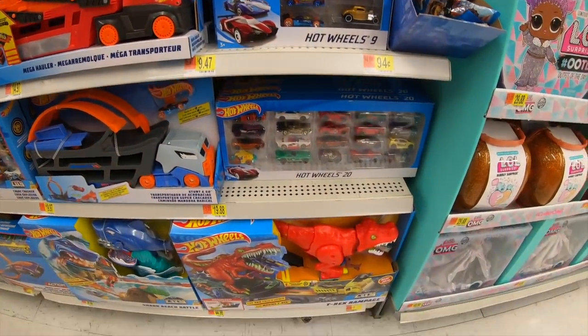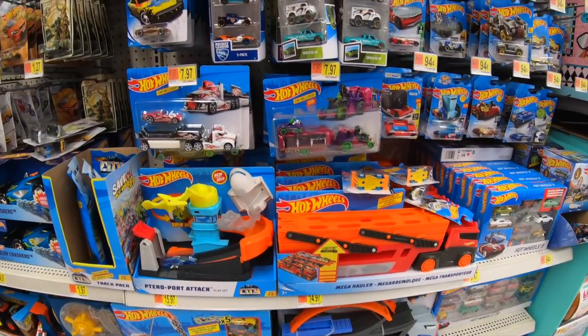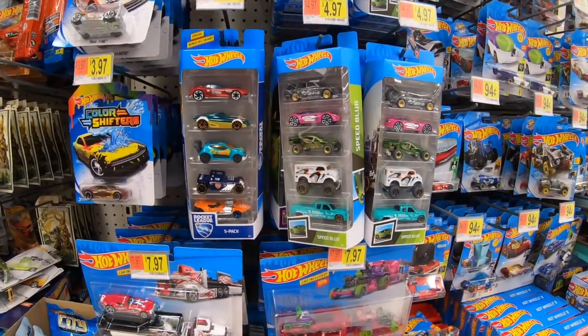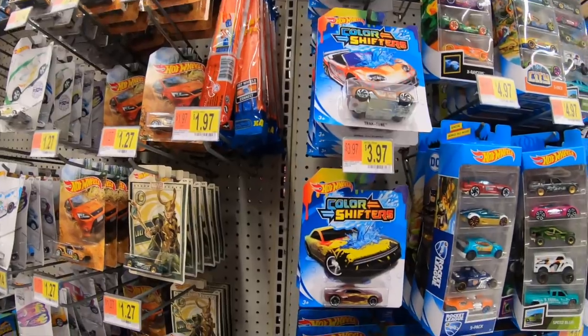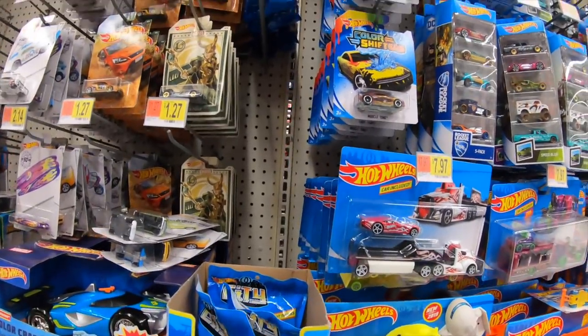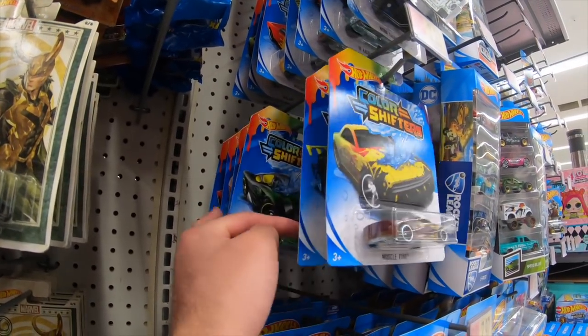We've got the 20-pack, a couple of different set variations — lots of new sets always coming out. Let's see what we have here for 5-packs. We've got the one with the Datsun and some color shifters. I like the color shifters — they're kind of interesting. Sometimes you can find some cool ones.